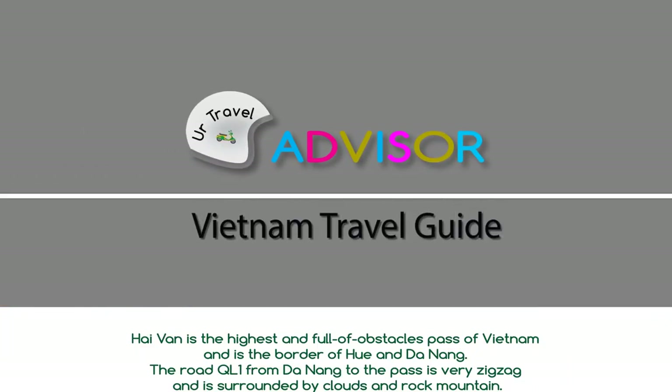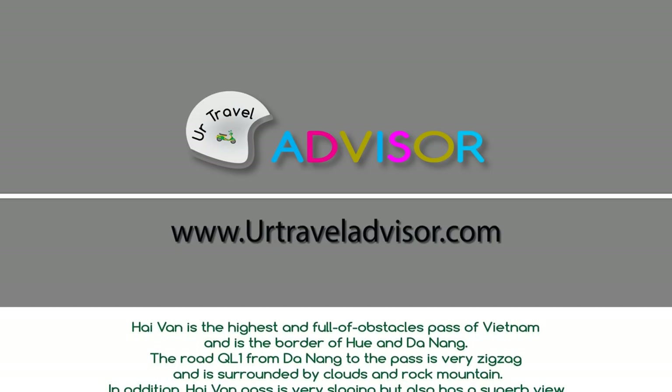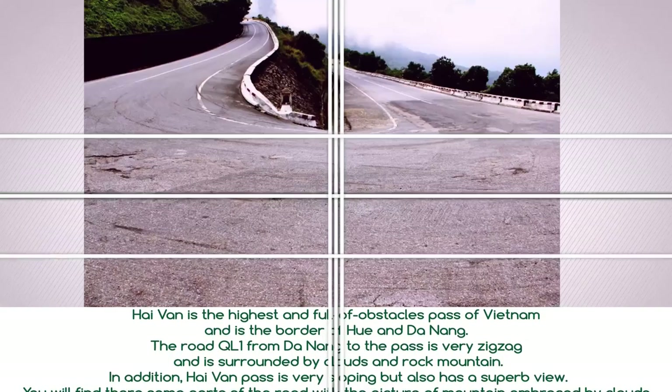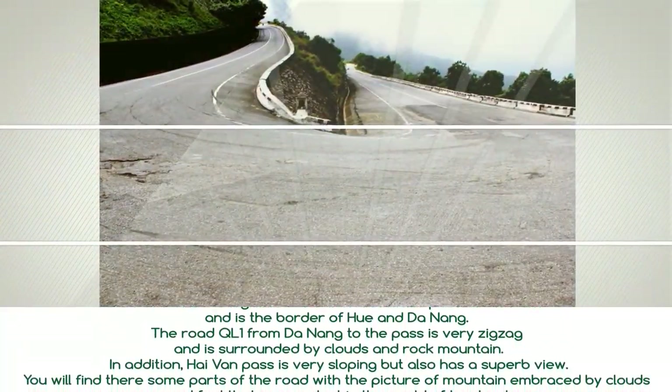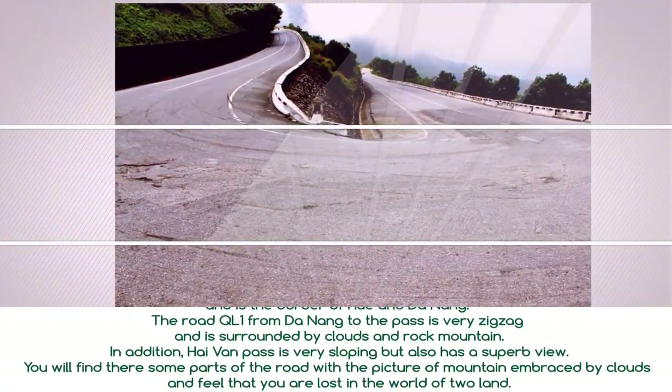Hải Văn is the highest and most obstacle-filled part of Vietnam and is the border of Huế and Đà Nẵng. The road from Đà Nẵng to the pass is very zigzag and is surrounded by clouds and rocky mountains. In ancient times, Hải Văn Pass was very steep but also has a superb view.